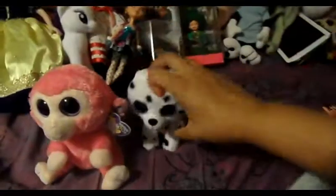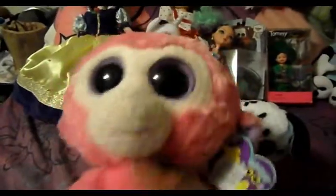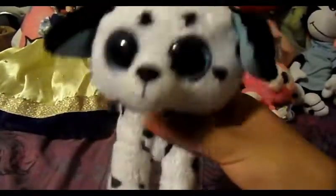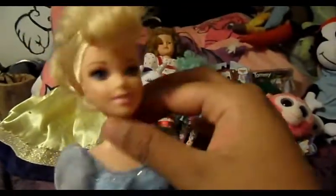I found some more Beanie Boos. I might sell this one because it still has its tag, and I don't do monkeys - but it could give me some money. I'm keeping Mr. Patch though. I also got Cinderella for a dollar. I'm gonna start getting the Disney dolls - it won't hurt to get some of them.